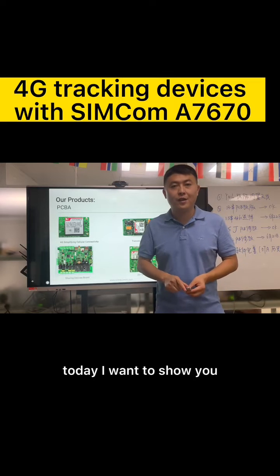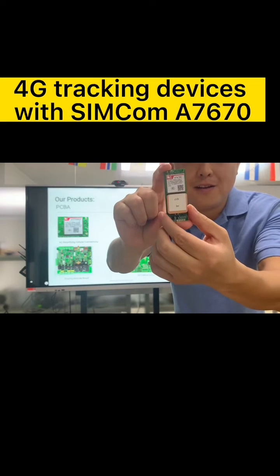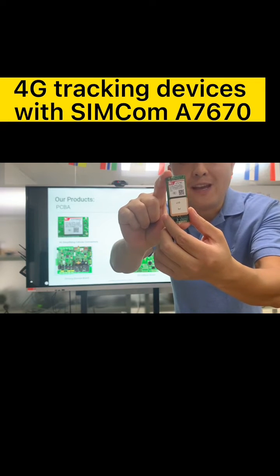Today, I want to show you a 4G tracking device. This 4G tracking device is designed with the SimCom A7670 module.